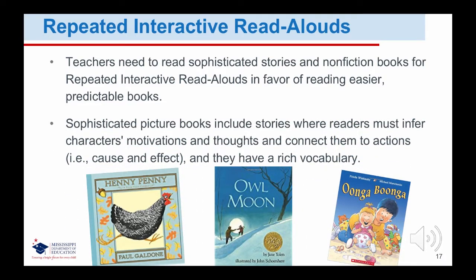Sophisticated picture books include stories where readers must infer characters' motivations and thoughts and connect them to actions, like cause and effect, and they have a rich vocabulary. Books such as Henny Penny, Owl Moon, and Oonga Boonga can be contrasted with predictable books in which readers do not need to infer character motivation, feelings, or thoughts in order to enjoy the repeated words and actions.